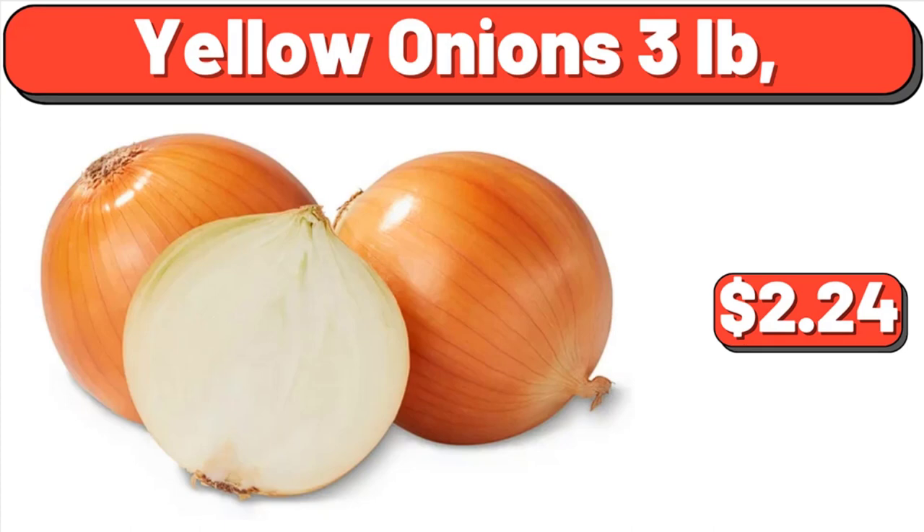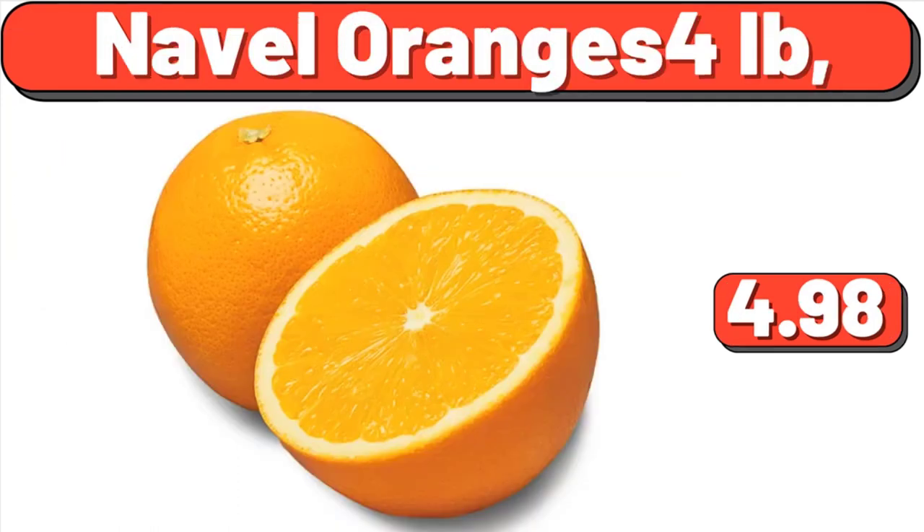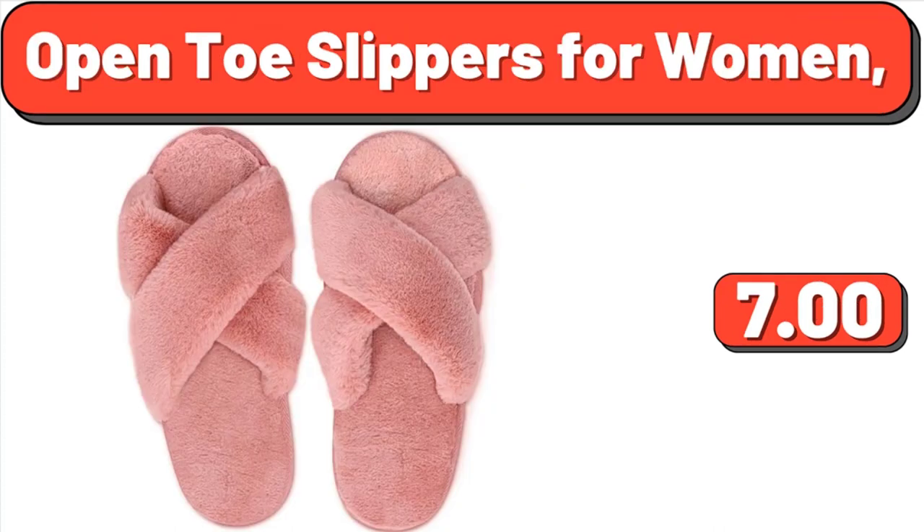Yellow Onions, 3 pounds, $2.24. Woman Melamine Mixing Bowl Set, 10-piece, $24.50. Naval Oranges, 4 pounds, $4.98. Open Toe Slippers for Women, $5.99. And with that, we have come to the end of another video. Thank you so much for watching until the end, and take care of yourself. Goodbye.